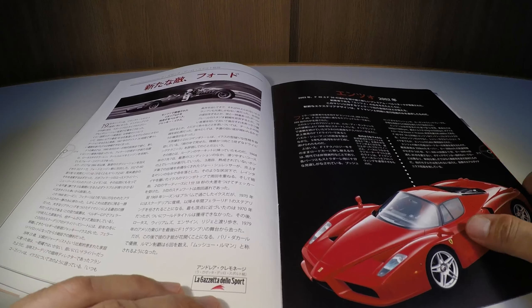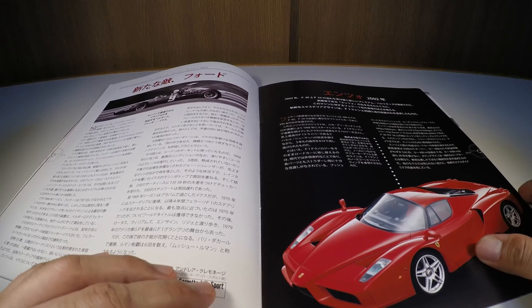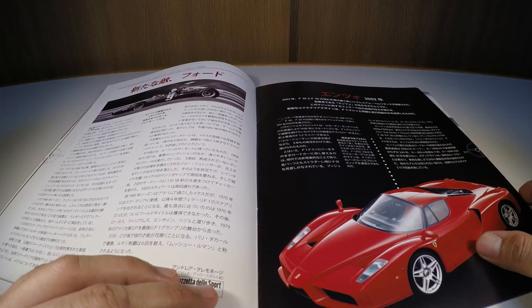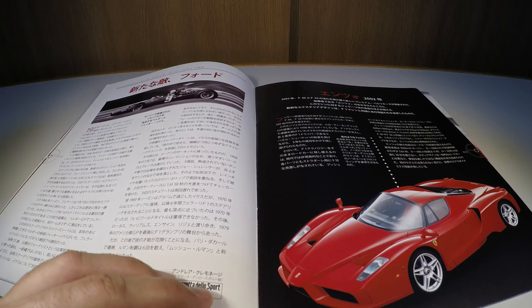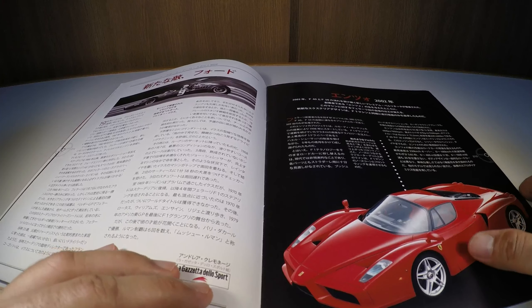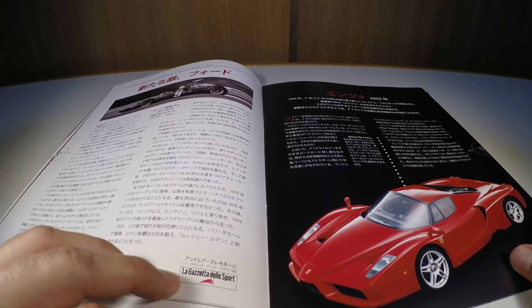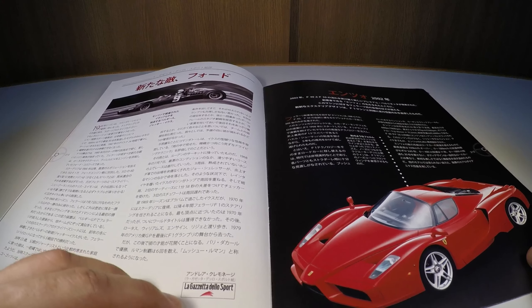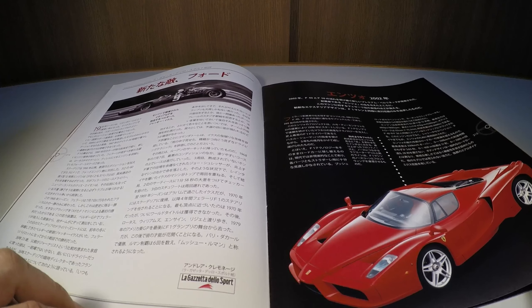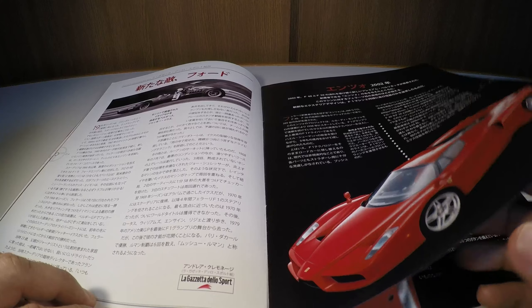Moving on to the featured edition model, the Ferrari Enzo of 2002: following the trend set by the F40 and the F50, this model emerged as a supercar with a great deal of Formula 1 technology, since Ferrari was a team with a long tradition in motorsport, transferring those solutions into a road car.